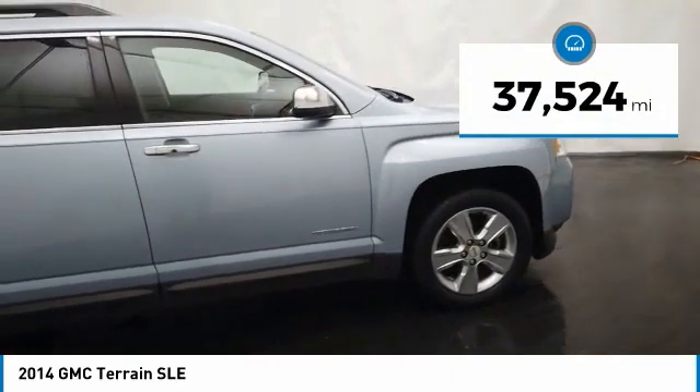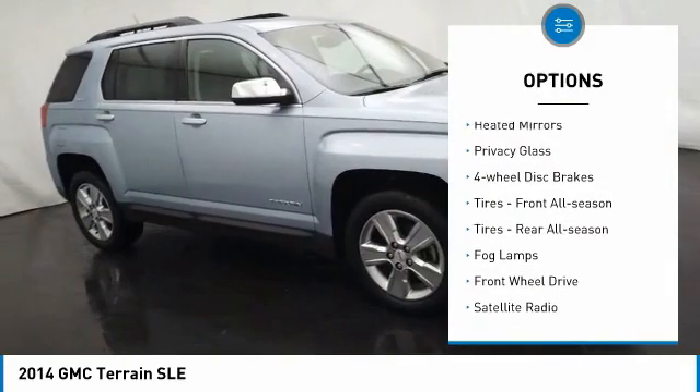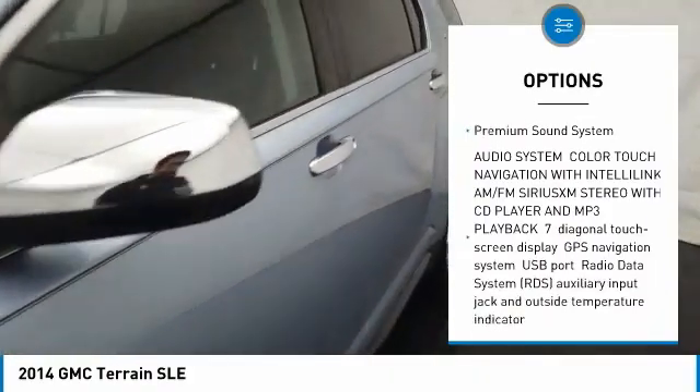This vehicle has less than 40,000 miles. Here are some of this vehicle's great options: heated mirrors, privacy glass, four-wheel disc brakes, front all-season tires, and rear all-season tires.